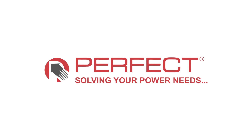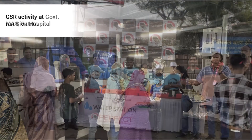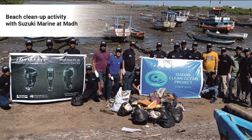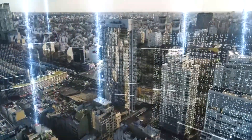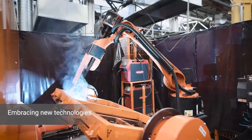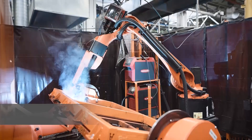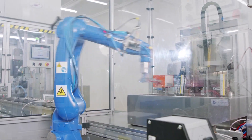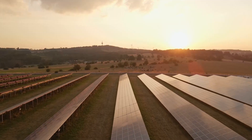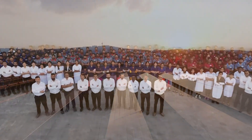We are a responsible corporate citizen. We believe in giving back to the communities we serve and contributing to a brighter future for all. We believe in constantly innovating and evolving, embracing new technologies and exploring new frontiers. We are committed to remaining at the forefront of the engineering solutions industry, shaping a brighter future for generations to come.